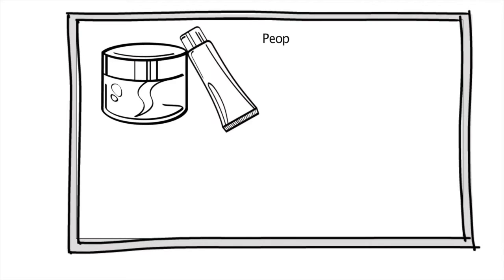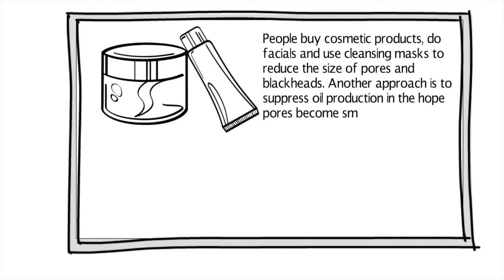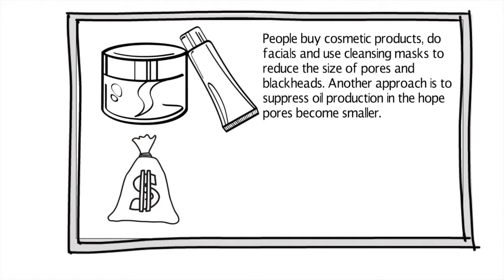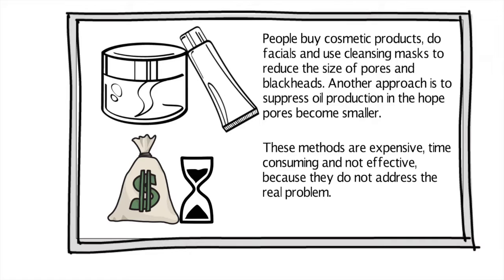People buy cosmetic products, do facials, and use cleansing masks to reduce the size of pores and blackheads. Another approach is to suppress oil production in the hope pores become smaller. These methods are expensive, time-consuming, and not effective because they do not address the real problem.